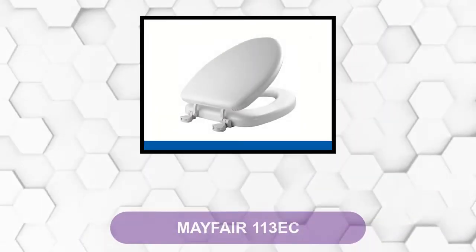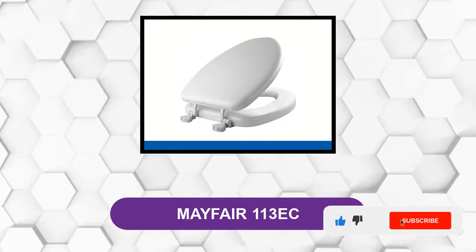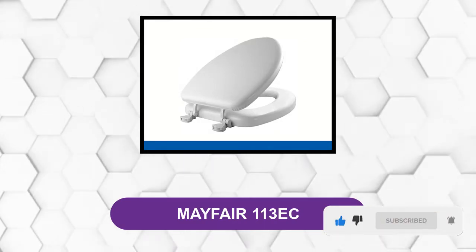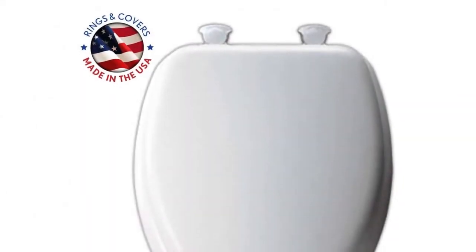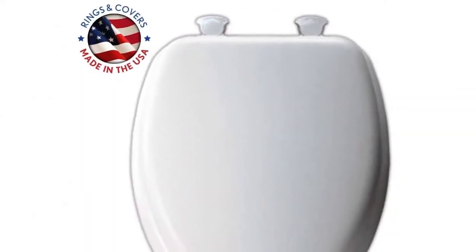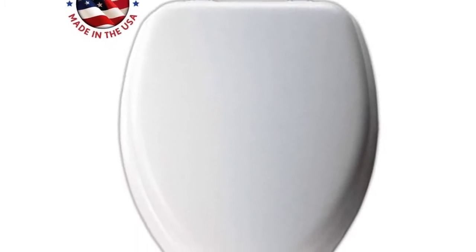At number one: Mayfair 113 EC. This toilet seat is available as either an elongated or round model, and there is a choice of seven colors. It is a padded seat built around a wooden core, making it at the same time luxurious and durable. It is very easy to install — you just screw the nuts and bolts into the holes on your toilet bowl.